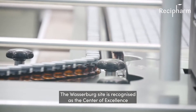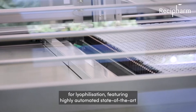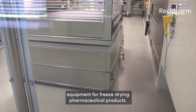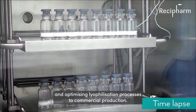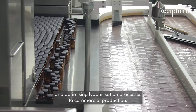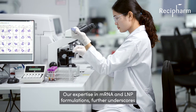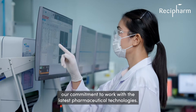The Vaseberg site features highly automated, state-of-the-art equipment for freeze-drying pharmaceutical products. We boast extensive in-house capabilities, from developing and optimizing lyophilization processes to commercial production. Our expertise in mRNA and LNP formulations further underscores our commitment to working with the latest pharmaceutical technologies.